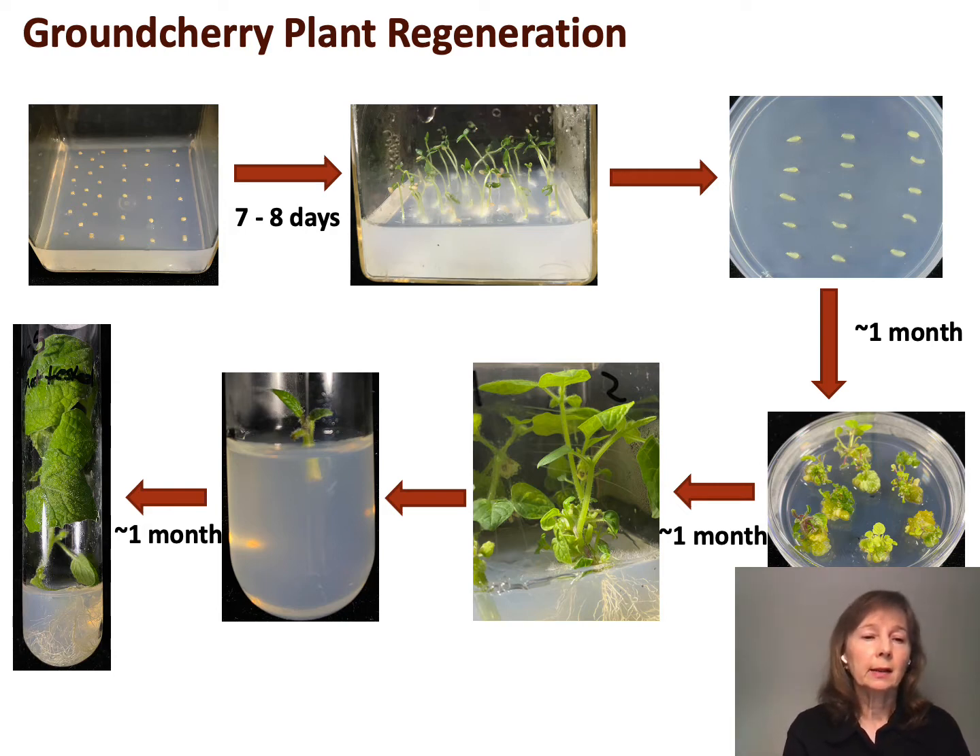Since there weren't any working methods reported, we decided to try our tomato method. We germinate the seeds on a medium containing sucrose, a gelling agent, and salts to support plant growth. After seven to eight days, the seedlings are ready. We tried both cotyledons and hypocotyl sections — the cotyledons didn't regenerate, but the hypocotyls regenerated really well. This medium contains zeatin as the plant growth regulator. After about one month, we can get rooted plants and they root readily with no plant growth regulators needed.